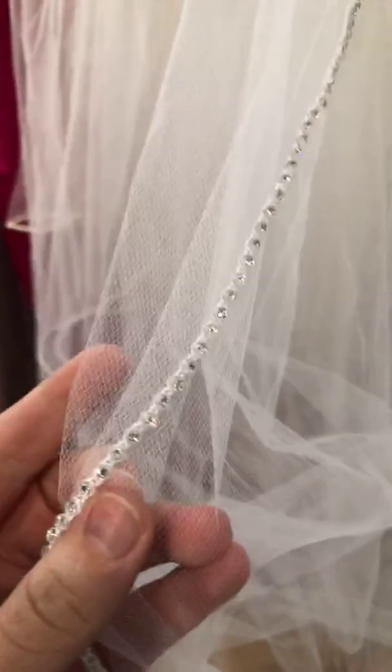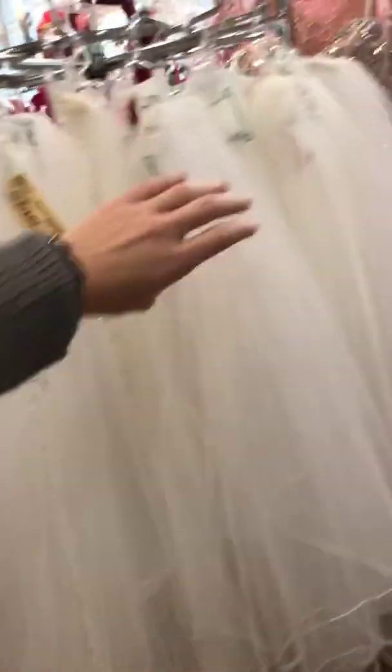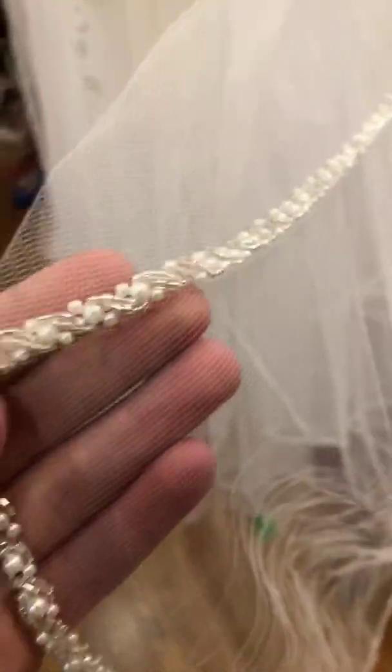We also have some really great veils right now that just came in. We just did some pictures of them the other day so those pictures should be up pretty soon. They are absolutely stunning — tons of beading. This one is just super simple but it has these cute little stones all the way down it, which is always a fun look. It's also really long, so that's always great if you want that cathedral look. Look at the beading on this one — it has stones and pearls.